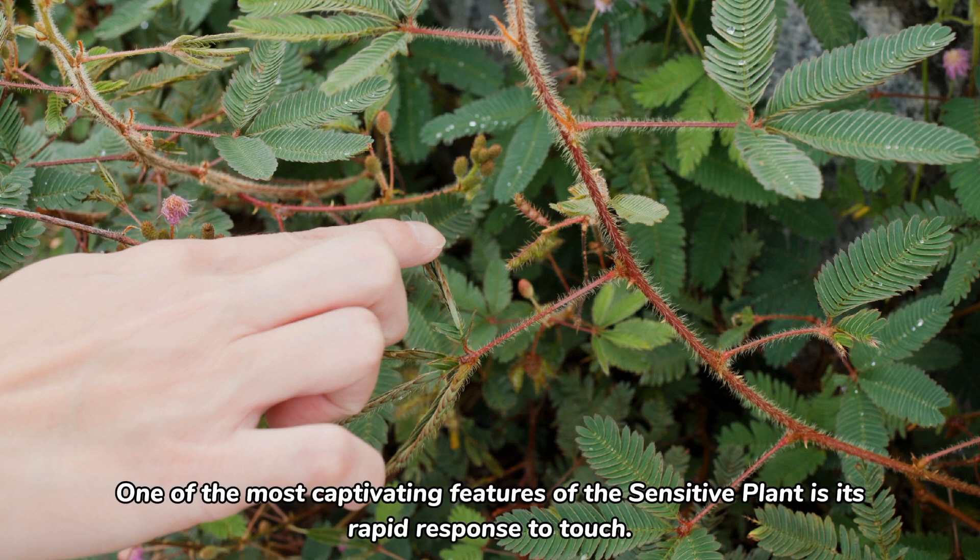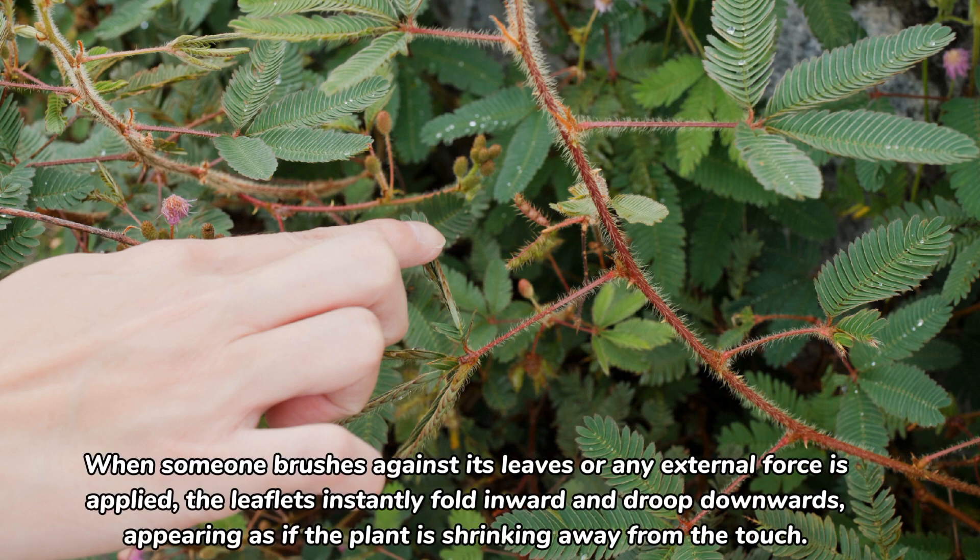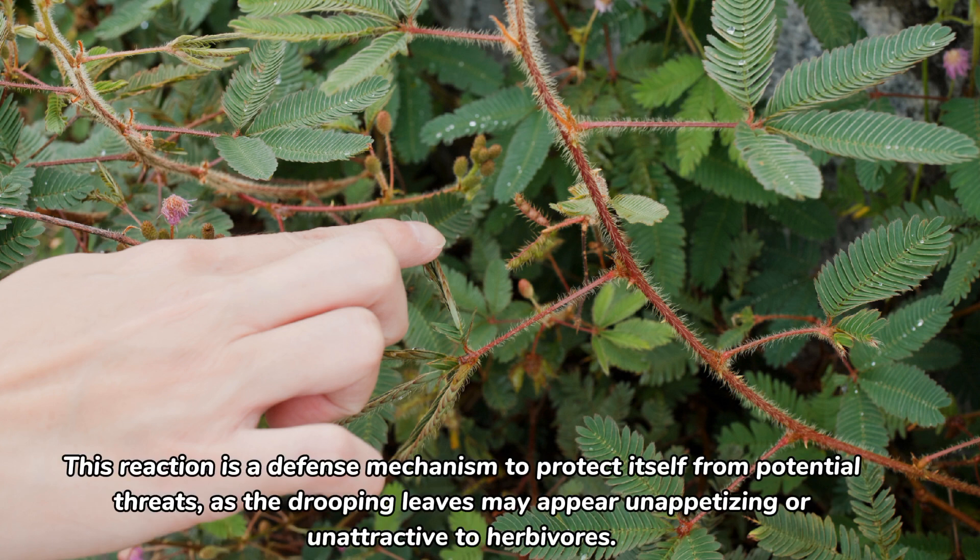One of the most captivating features of the sensitive plant is its rapid response to touch. When someone brushes against its leaves or any external force is applied, the leaflets instantly fold inward and droop downwards, appearing as if the plant is shrinking away from the touch. This reaction is a defense mechanism to protect itself from potential threats, as the drooping leaves may appear unappetizing or unattractive to herbivores.